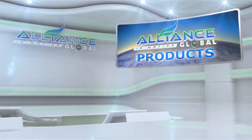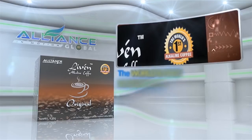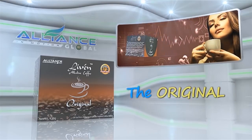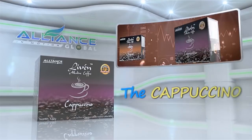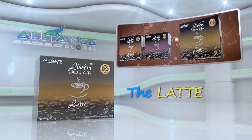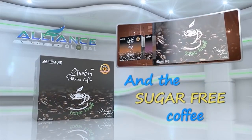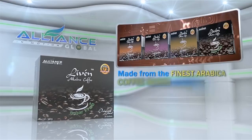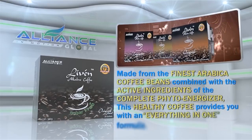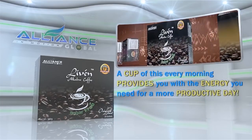Next, introducing Alliance in Motion Global's beverage products. First is the Live'n Coffee, the world's first alkaline healthy coffee, which comes in different variants: the original, the cappuccino, the latte, and the sugar-free coffee. Made from the finest Arabica coffee beans, combined with the active ingredients of the complete phyto-energizer, this healthy coffee provides you with an everything-in-one formula. A cup of this every morning provides you with the energy you need for a more productive day.